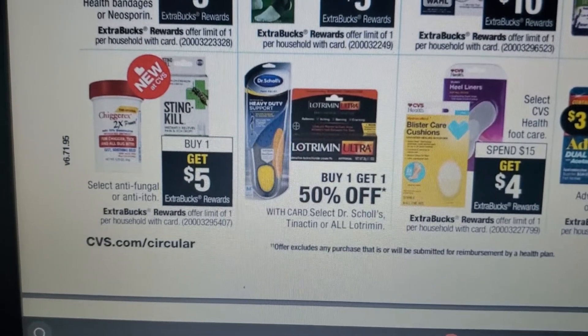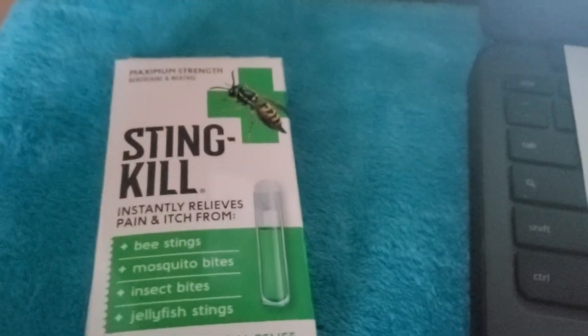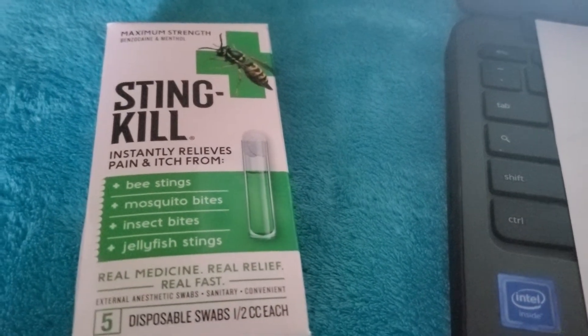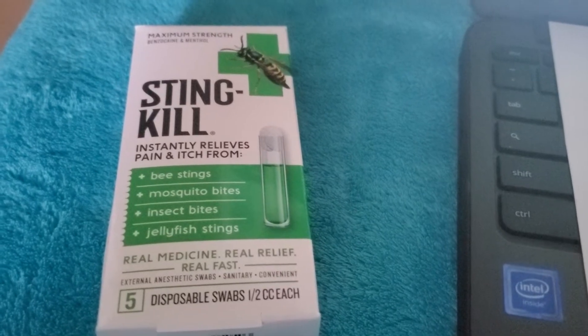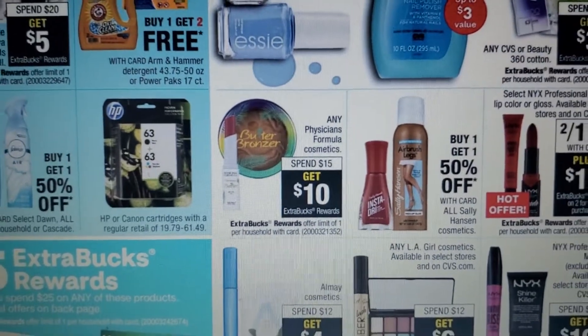Next, select anti-fungal or anti-itch products: buy one get $5 ExtraBucks. The Sting Kill is $5.79. We don't have coupons for it right now — I'll check what can be used with a CVS personalized coupon. You'll pay $5.79 and earn $5 ExtraBucks back. Last of the 10 deals: any Physician's Formula cosmetics, spend $15 get $10 ExtraBucks.